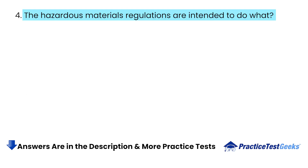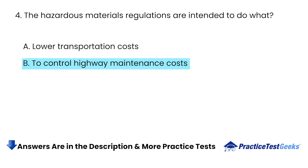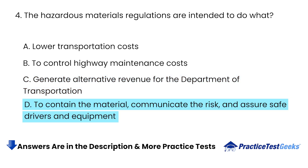The Hazardous Materials Regulations are intended to do what? A. Lower Transportation Costs. B. To Control Highway Maintenance Costs. C. Generate Alternative Revenue for the Department of Transportation. D. To Contain the Material, Communicate the Risk, and Assure Safe Drivers and Equipment.